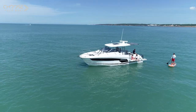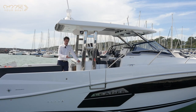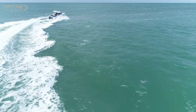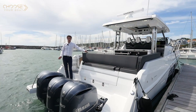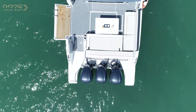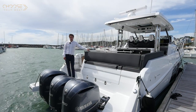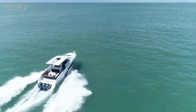The boat we are on today is the American market version of the Cap Camara 12.5 WA, hence the name Leader. Apart from the name, the boat is identical to the European version. The Cap Camara 12.5 can be equipped with twin engines, such as the famous 425 XTO, or with triple 300s. The twin 425s reach a maximum speed of 40 knots, while the three 300hp motors will reach maximum speeds of around 40 knots, depending on how the boat is configured.